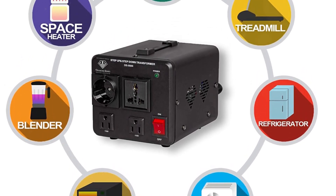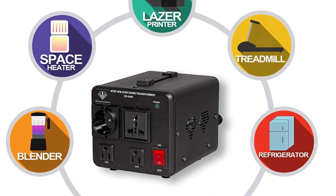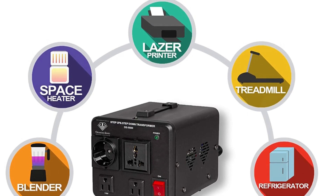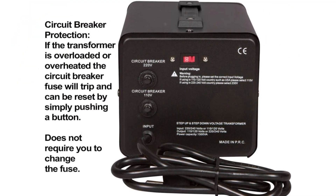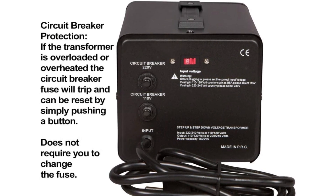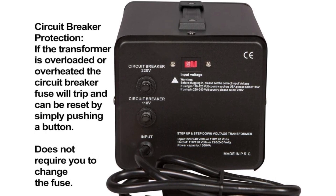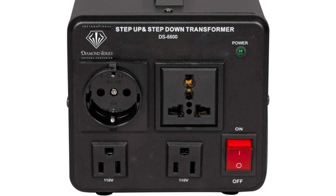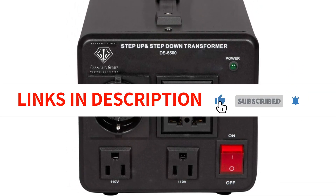In addition to being CE certified, the transformer also has military approval. This unit can handle both step-down and step-up functions, featuring a total of four input and output connectors of various types, allowing conversions between 110/120 volts and 220/240 volts. Dynastar offers the longest warranty of any manufacturer at five years, guaranteeing performance under all possible applications.